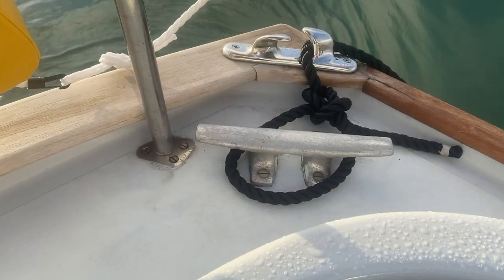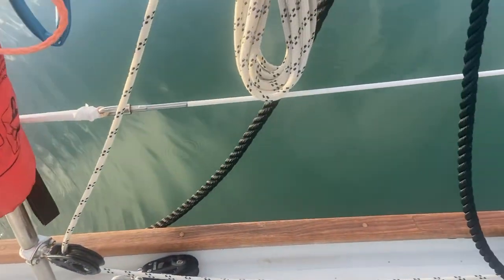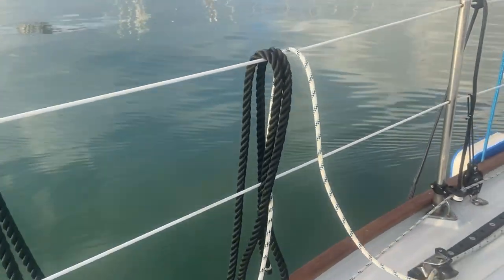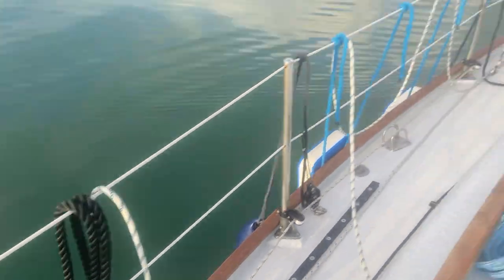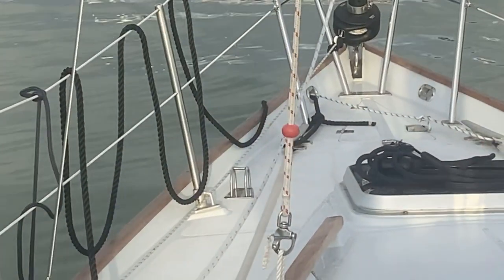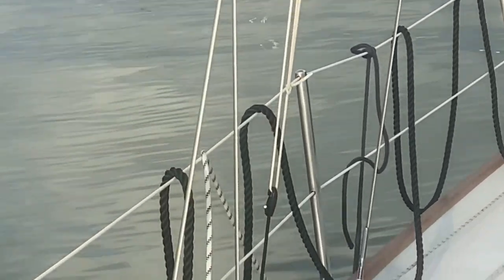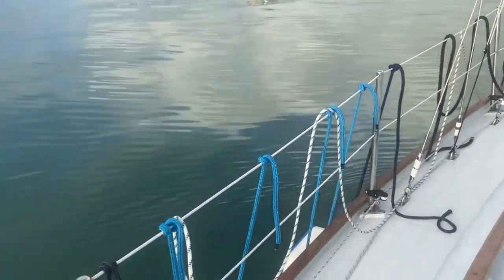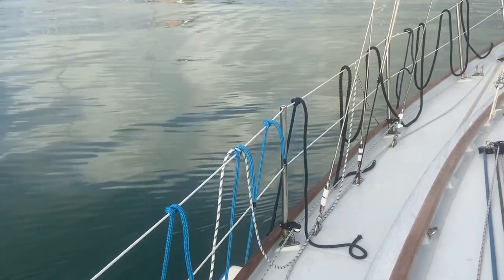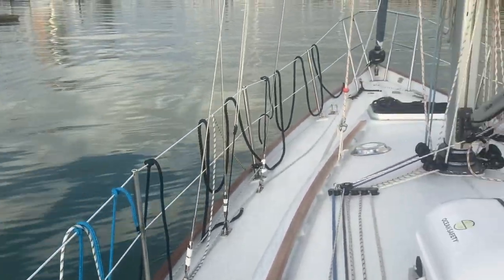The stern line is round the stern cleat, out through the fairlead, and then up and over the guardrail with the bulk of it where I can actually get it. I've done a similar job on the foredeck: bow line round the cleat, out through the fore fairlead, and then elephant's ears back. The thing I would say is put your fenders on first, because the ropes essentially go over the top and outside of the fenders — if you put your fenders on second there's a chance you'll trap one of your ropes.